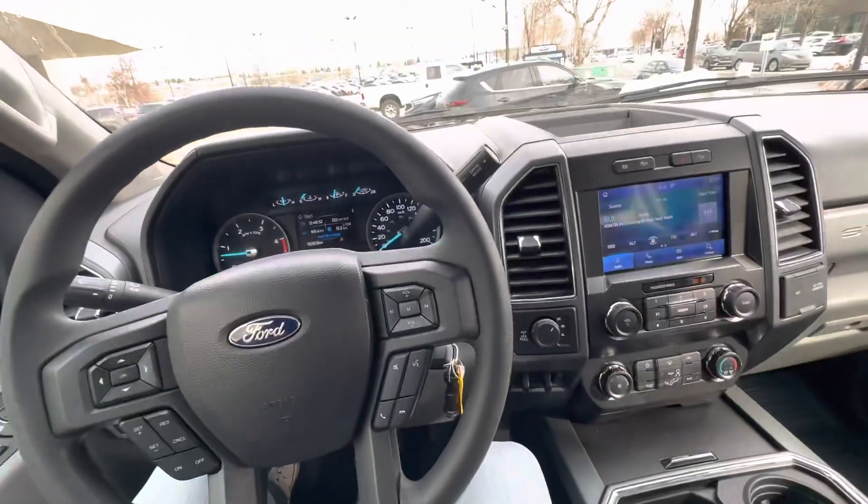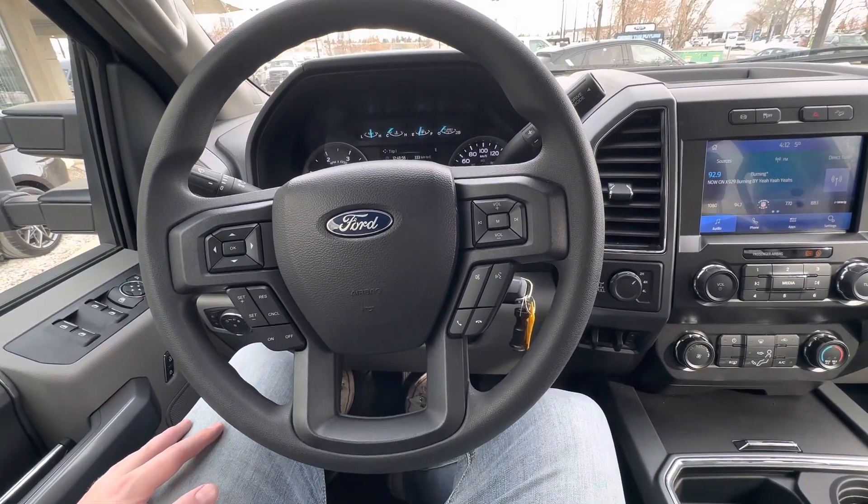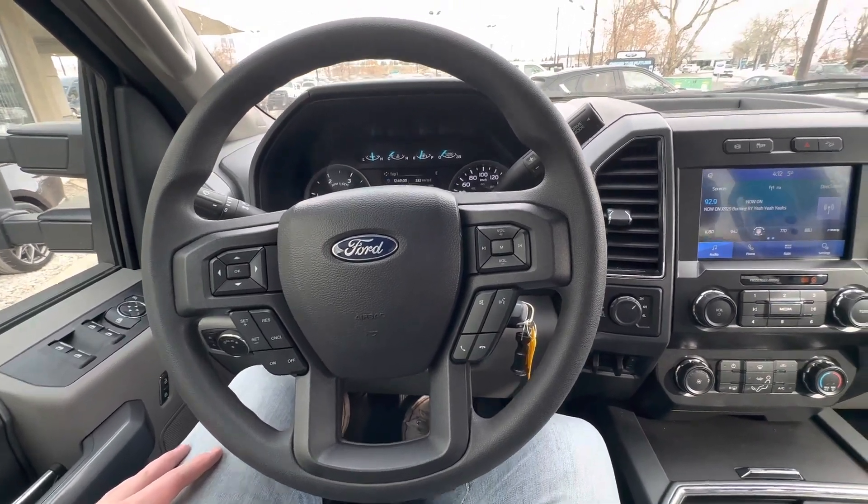Killer truck and it only has 5,800 kilometers on it — it's pretty well brand spanking new. We just did a full detail on it and it's ready to rock and roll. So I'm going to fire this off — let me know what you think and we'll go from there. Thanks, man. Bye-bye.